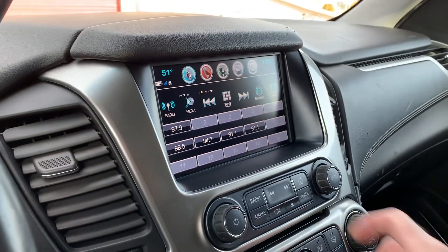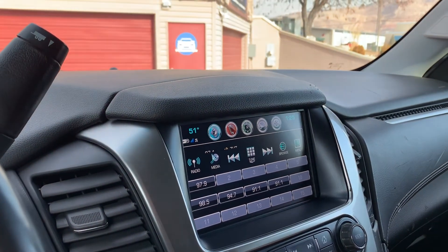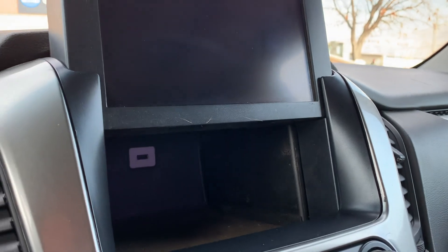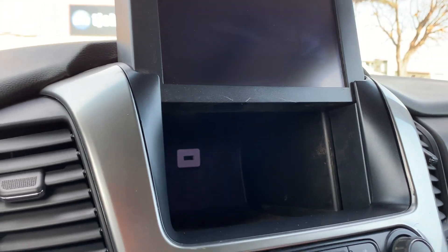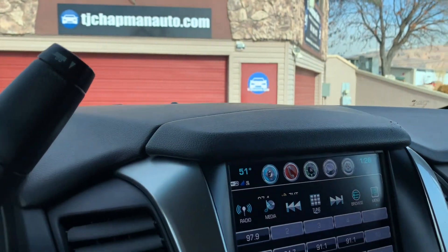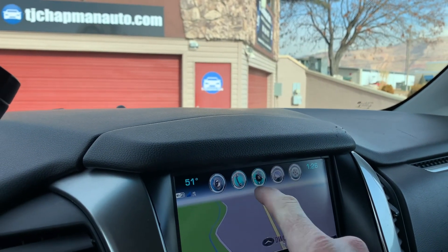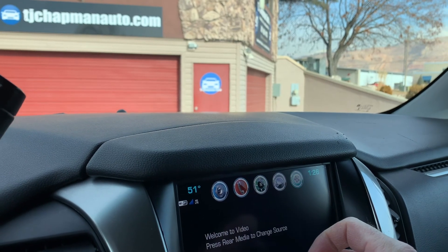Here's your disk drive for your DVDs, and you can also pull this up to slide your USB port in. Over here you've got navigation, connect into your phone, and here's the video.